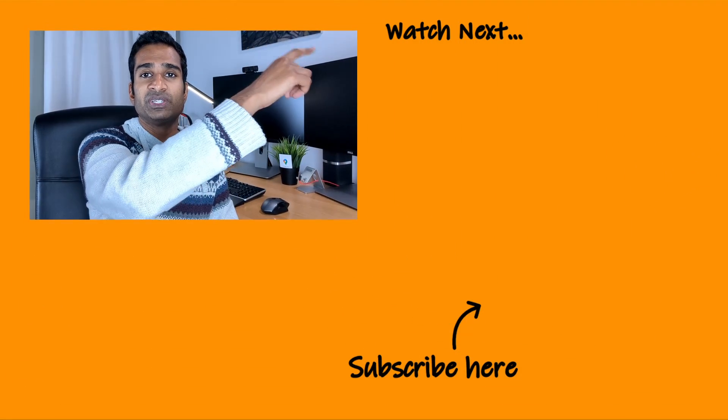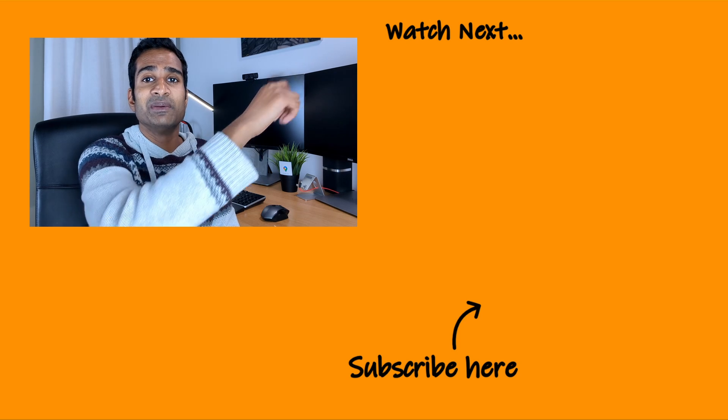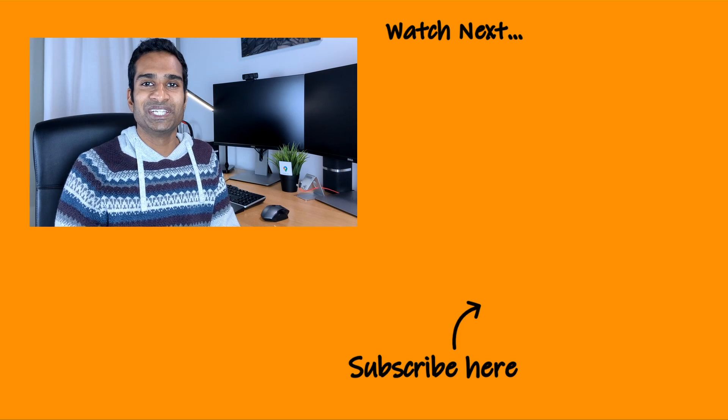If you found this video useful, then please like it and subscribe to the channel to keep up with new content I'll be uploading. And if you enjoyed this video, then I think you'll find this video on whether solar panels and/or a battery are worth considering for you. Thanks for watching — see you next time.